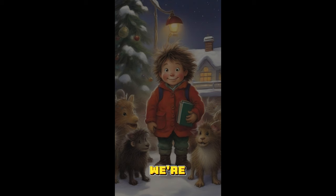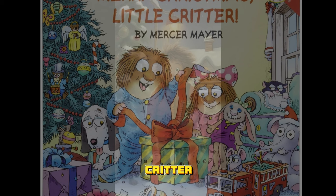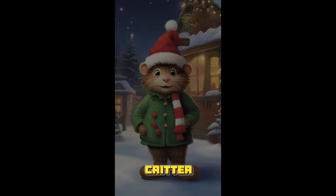Hey there, book lovers. Today we're diving into the magical world of Little Critter: Merry Christmas Little Critter, a delightful holiday book for kids by Mercer Mayer.